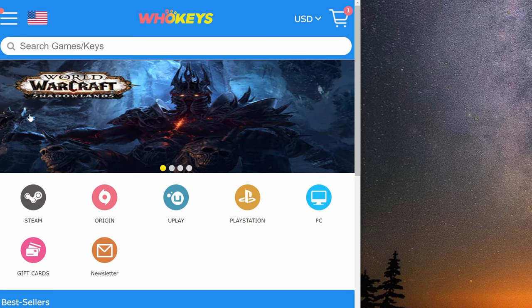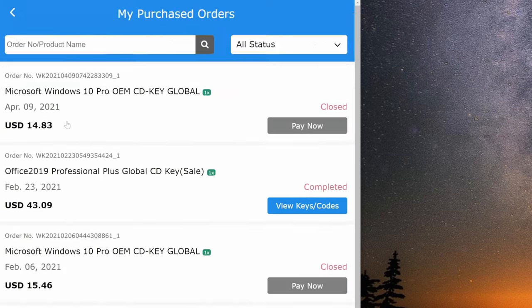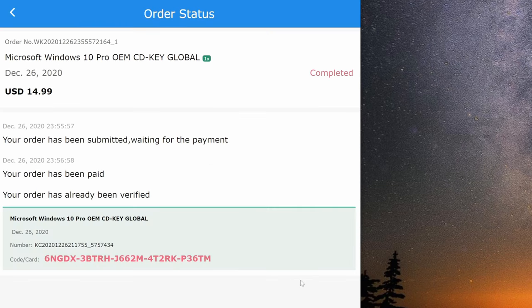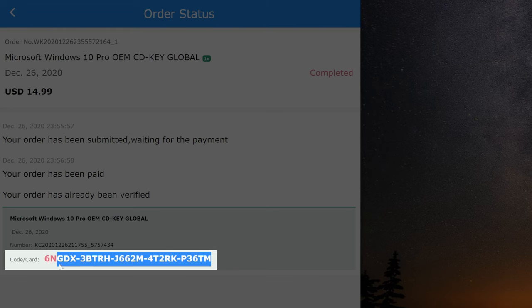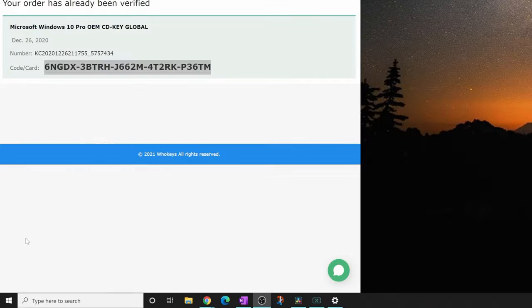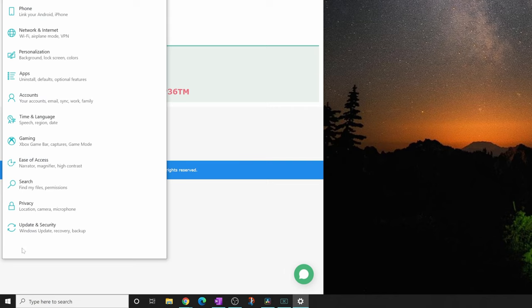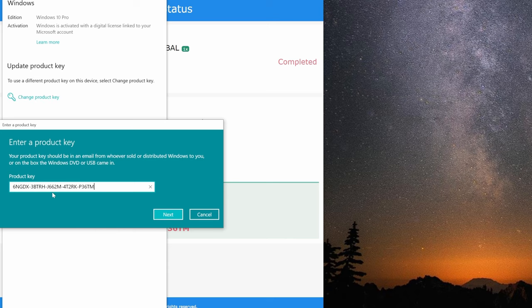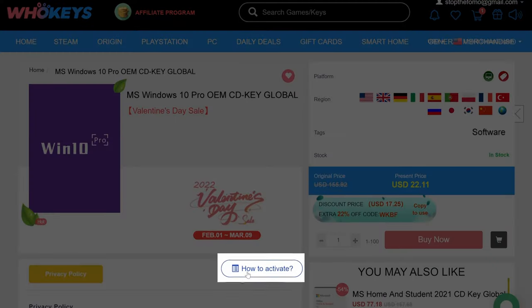Let's quickly go through the activation process after you've purchased Windows 10 on WhoKeys. Go to your WhoKeys account and select My Purchased Orders. To the far right, click on the button that says View Key Codes to see the Windows CD code. At the bottom of the order where it says Code Card, to the right is the product key you need to activate Windows. Copy this long number, then go to the Windows menu and click on Settings. In the Settings menu at the bottom, select Update and Security, then select Activation, then Change Product Key. Paste what you copied from WhoKeys, click Next, click Activate — and you're done. You can download the Windows 10 Pro key and you're up and running.